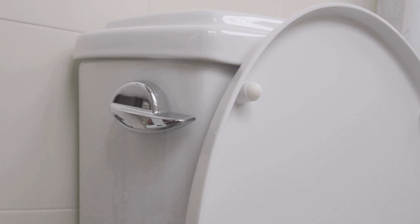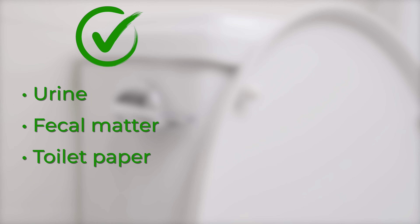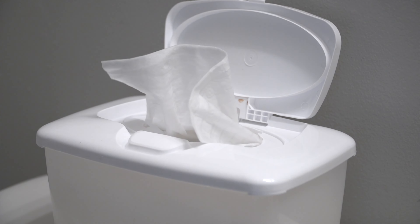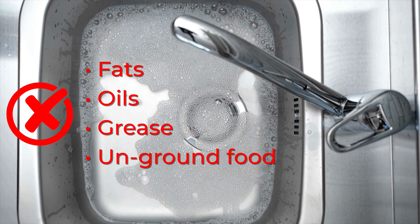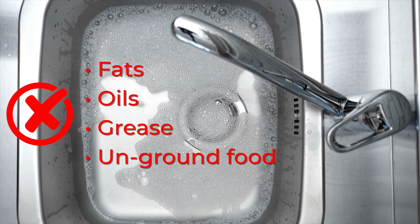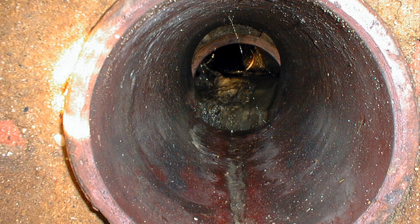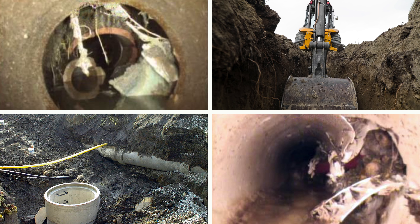Really, only three things should be flushed down the toilet: urine, fecal matter, and toilet paper. Things that shouldn't be flushed include tissues, paper towels, unused pharmaceuticals and medications, feminine products, condoms, and flushable wipes. That last one is a big problem because of its misleading name. And when it comes to the kitchen sink, keep fats, oils, and grease from going down the drain. Such items can cause sewage blockages and equipment breakdowns which can disrupt service and cost the taxpayers of our community to fix.